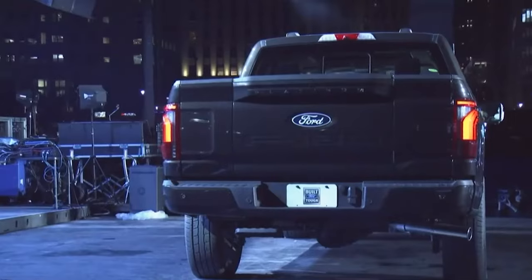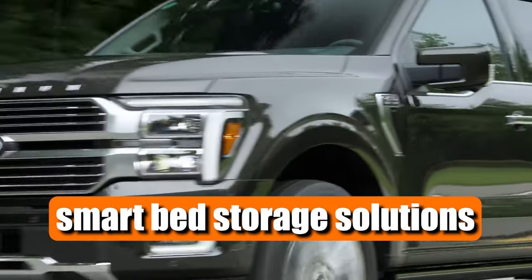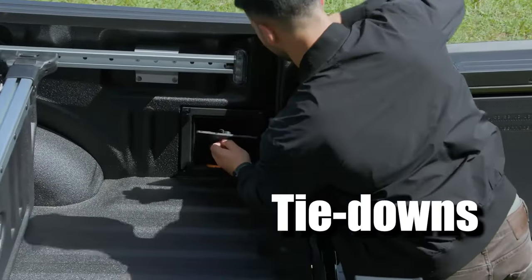Ford didn't stop at the Pro Access Tailgate. They've also introduced smart bed storage solutions located behind the rear wheel wells. These storage boxes offer secure storage for tools, tie-downs, and more.